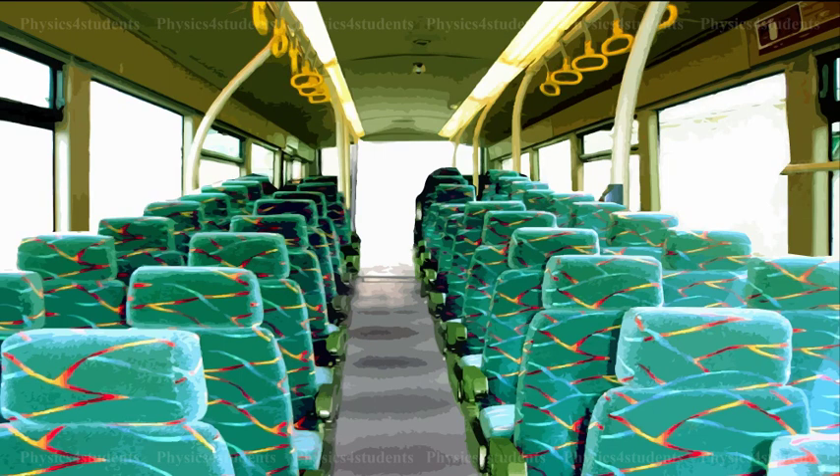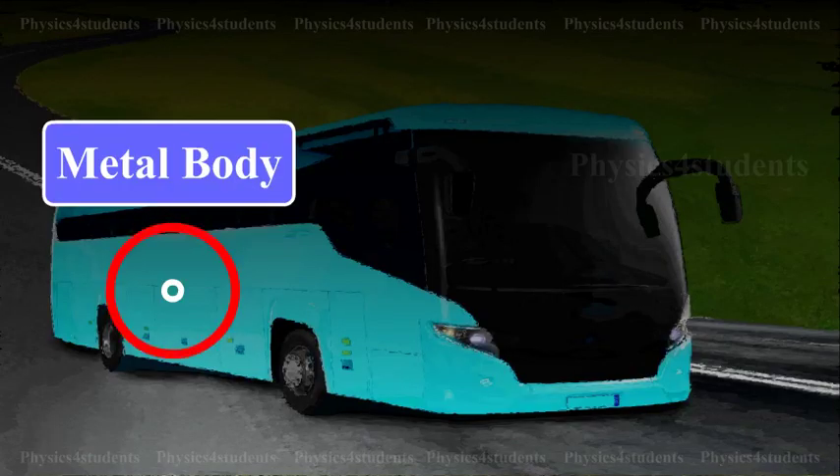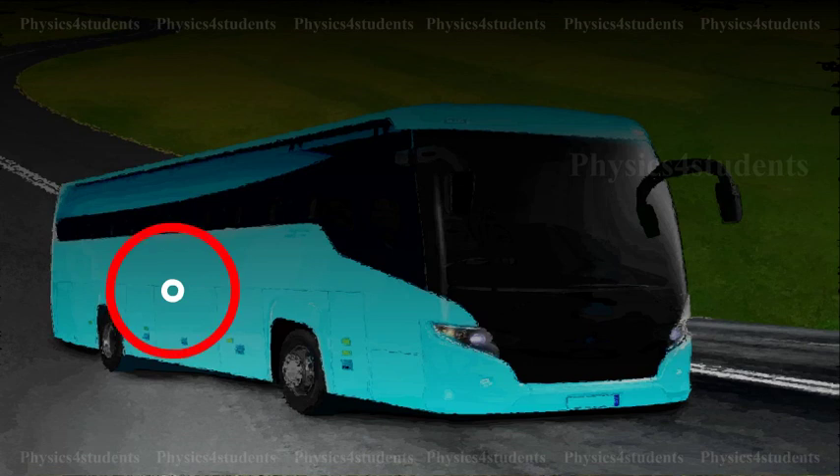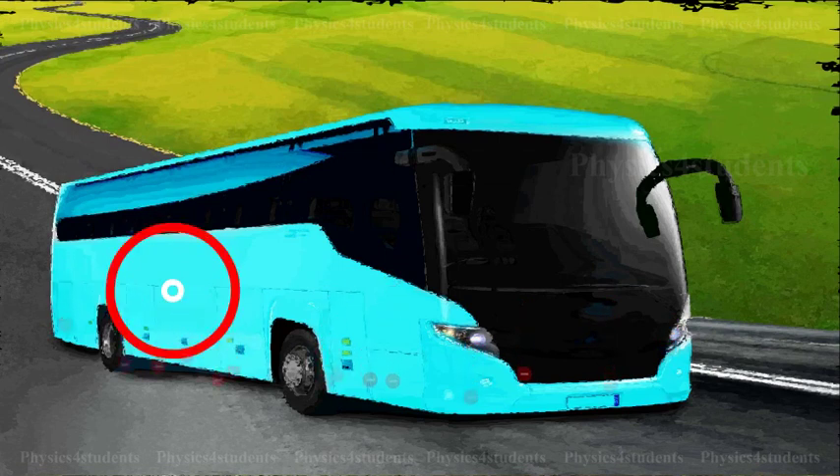During a thunder accompanied by lightning, it is safer to sit inside a bus than in open ground or under a tree. The metal body of the bus provides electrostatic shielding where the electric field is zero. During lightning, the electric discharge passes through the body of the bus.